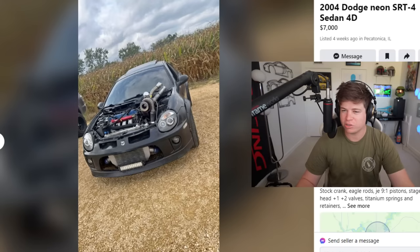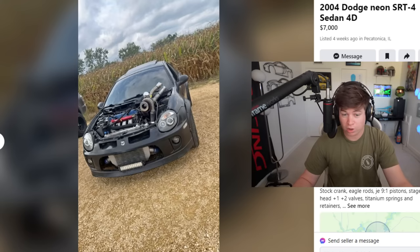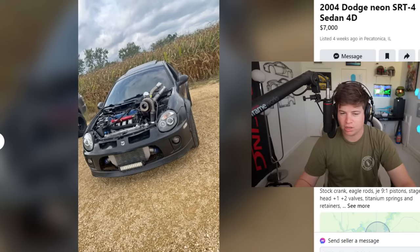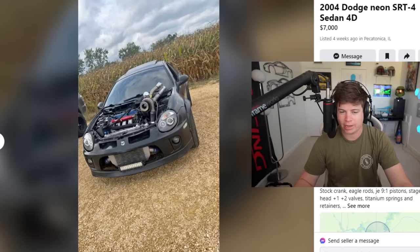2004 Dodge Neon SRT4 sedan, four door, seven thousand dollars. Doesn't sound like a bad price and based on this first photo we've got a whole lot going on here. We'll have to see if this is some junkyard special or if this is some genuine class and power. Obviously you ain't putting a hood on this bad boy — no lying to the cops, 'it's stock officer.' That ain't gonna fly.